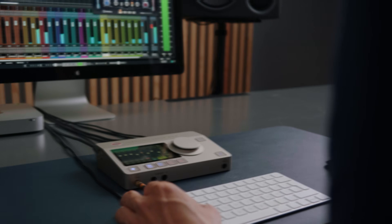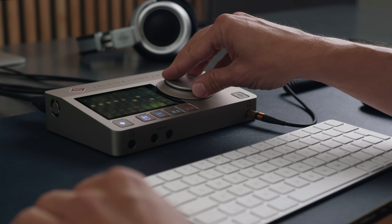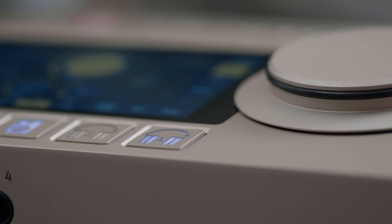It's time for a Neumann audio interface. Introducing the MT48 — the perfect link between Neumann microphones and Neumann monitoring. Finally, you can have reference class quality throughout, from the sound source to your ears, without any bottlenecks.